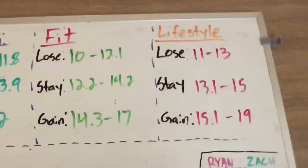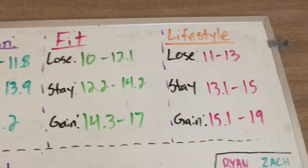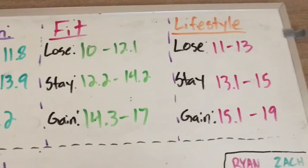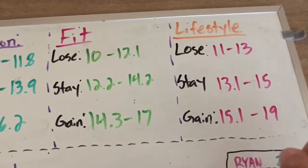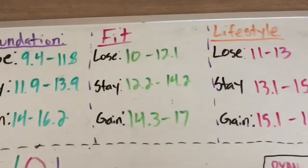And lastly, there's the Lifestyle stage. These people have been doing this for a while, they know what they're doing — they could be looking for help but they have the swing of things. They've put on a lot more lean mass, which is why they need more calories than the Fit stage and especially the Foundation stage.